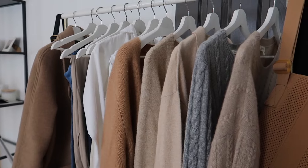Hi beauties, it's Elena and welcome to my channel. Today I want to share with you my most worn item in my capsule wardrobe.